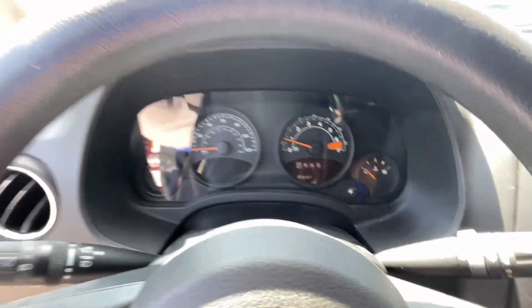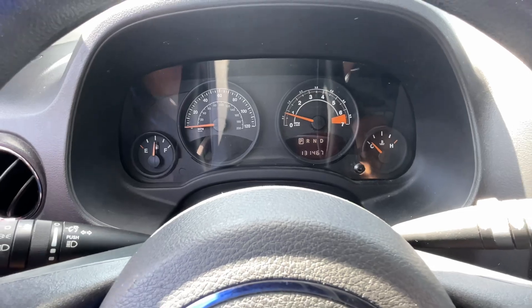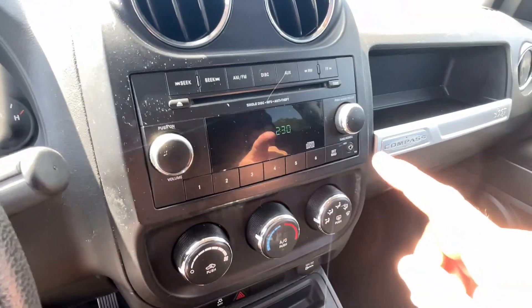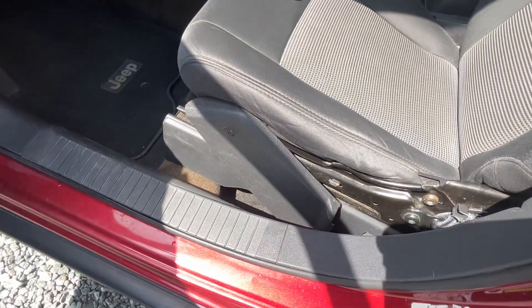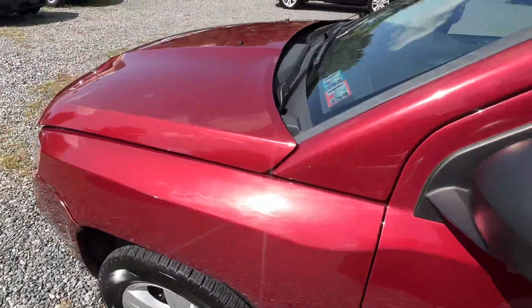No lights on the dash — let me close the door so you can see the miles, 131 like I said. There's your radio, CD player, you got aux hookup, air conditioning. I did notice that the little seat panel there is broken — it is what it is, it's a used car.